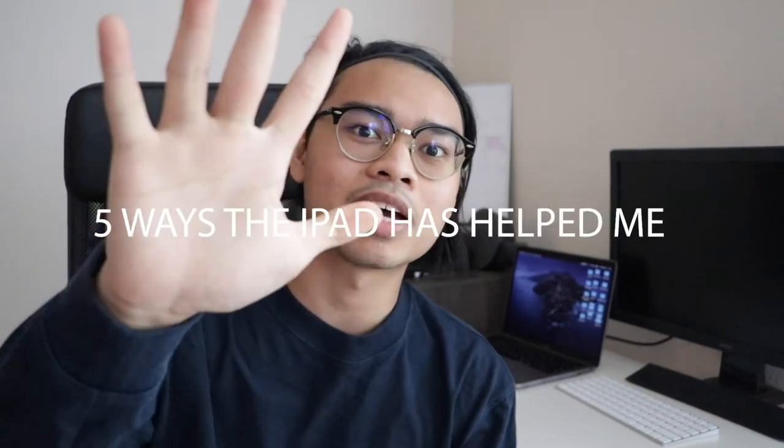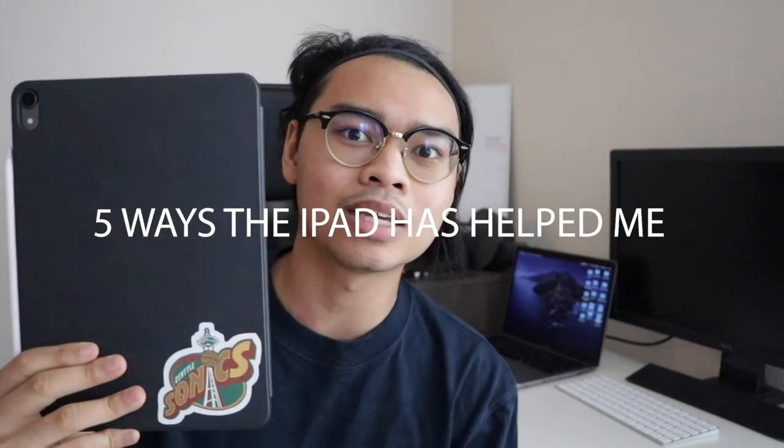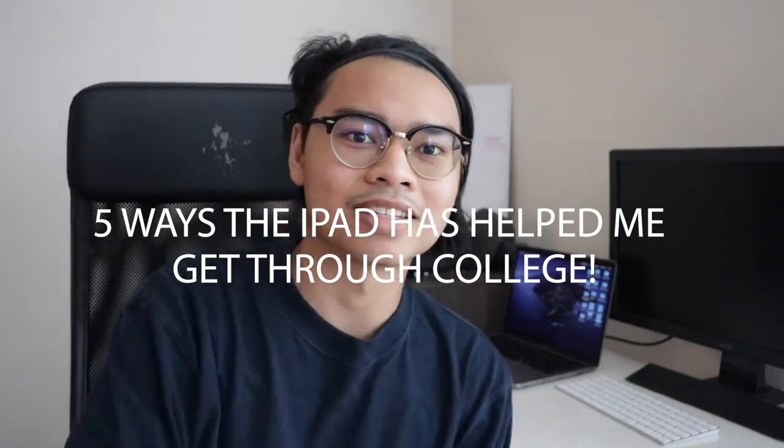The iPad Pro has helped me become way more productive in my school work, not only in classes but outside classes as well. In today's video we're gonna focus on five ways that the iPad has helped me get through college. Let's get into it.